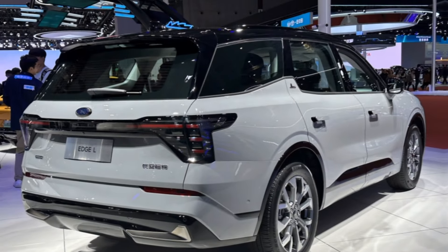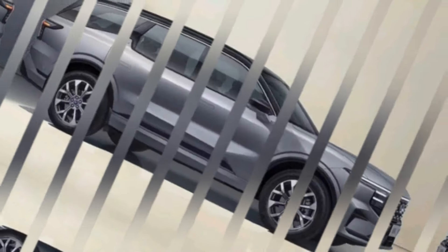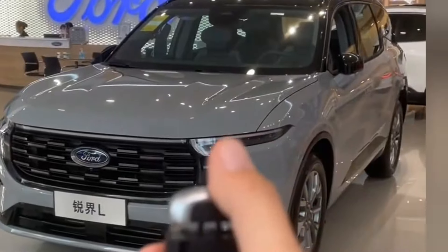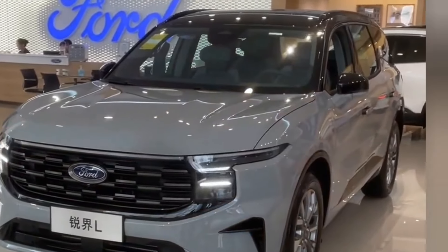Today, we're taking a closer look at the 2024 Ford Edge, a midsize SUV that's been around for a while now. But with increasing competition and rumors swirling about its future, is the Edge still a worthy contender in the crowded SUV market? Let's find out.